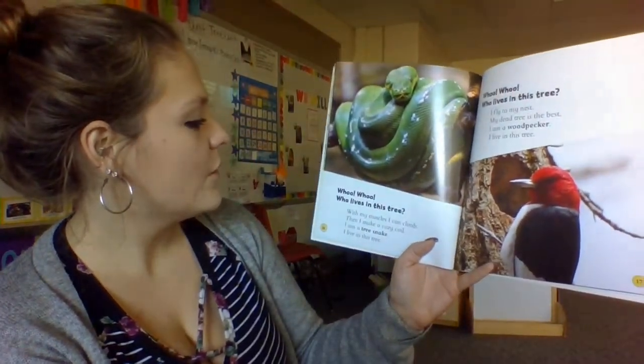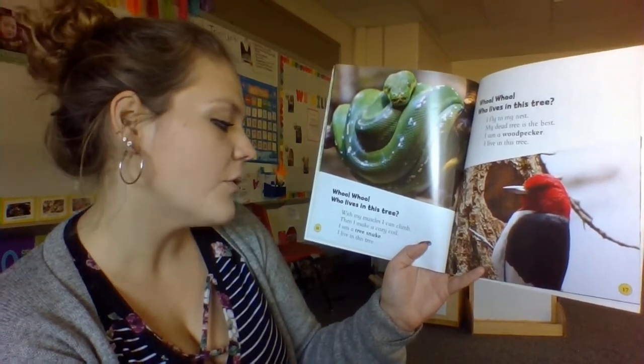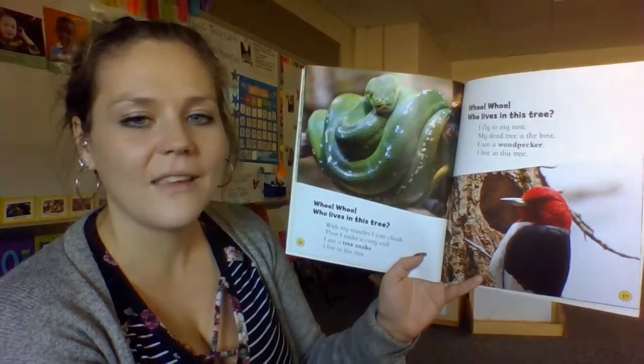Who, who, who lives in this tree? With my muscles, I can climb. Then I make a cozy coil. I am a tree snake. I live in this tree.